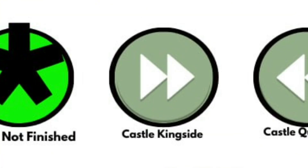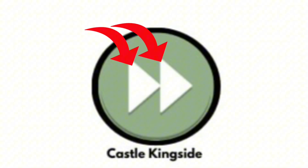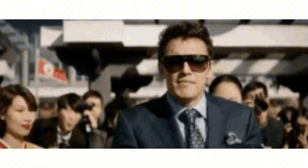Castle Kingside: this is a formal symbol that represents castling kingside, as this arrow-like symbol faces to the right. It is also known as short castling. This is the actual notation for kingside castling, so there are kind of two symbols. You can write O-O to indicate short castling.